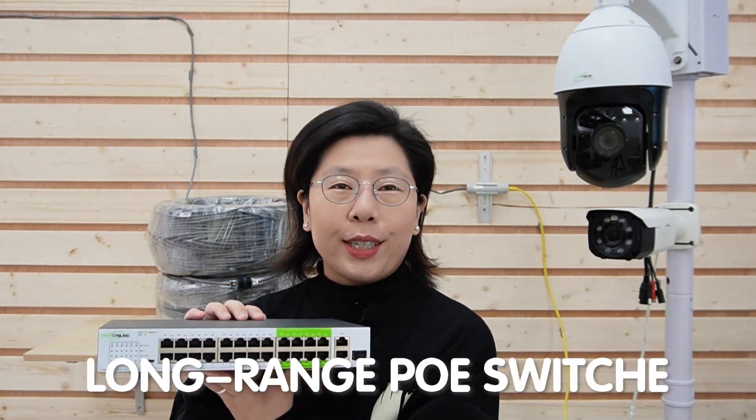But what if there's a solution? A technology that could transcend the distance challenge and provide a seamless solution to our maritime surveillance needs. Captains, let's meet our solution: the long-range PoE switch.